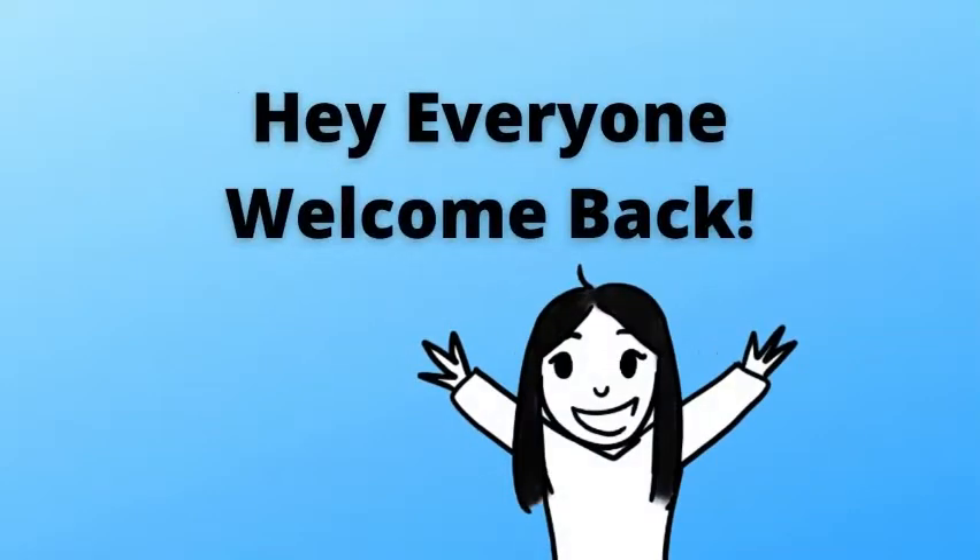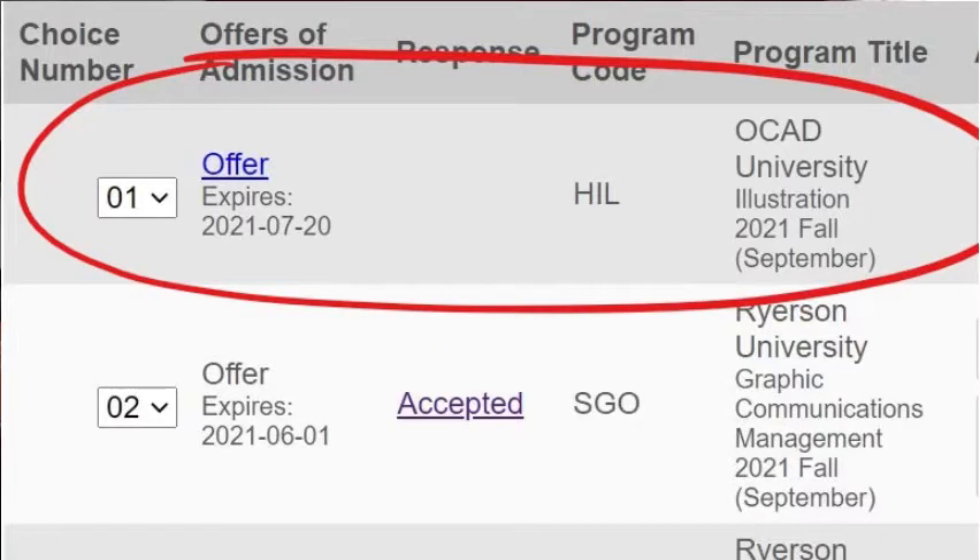Hello everyone and welcome back to my channel. Today I will be showing you my accepted illustration portfolio for OCAD University.